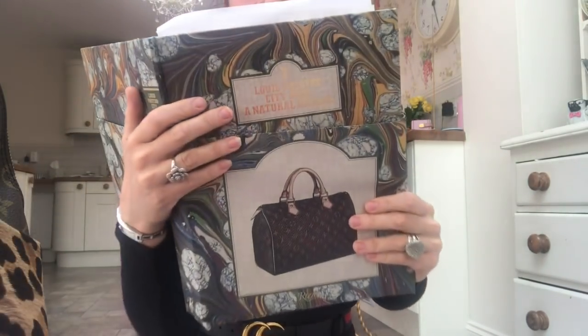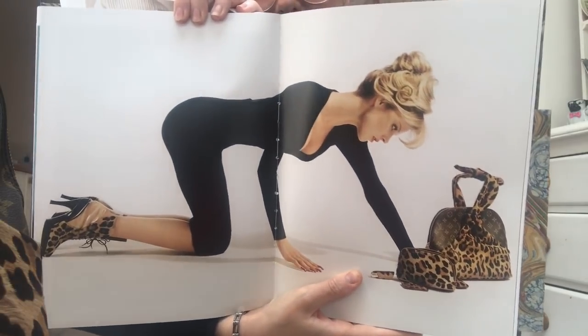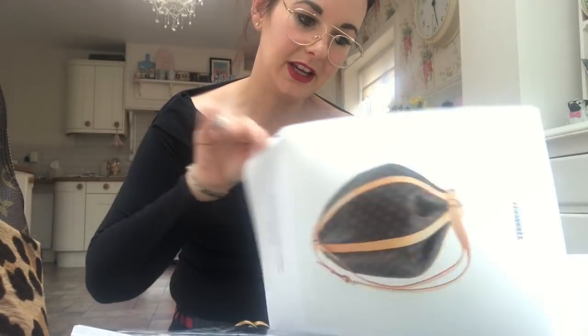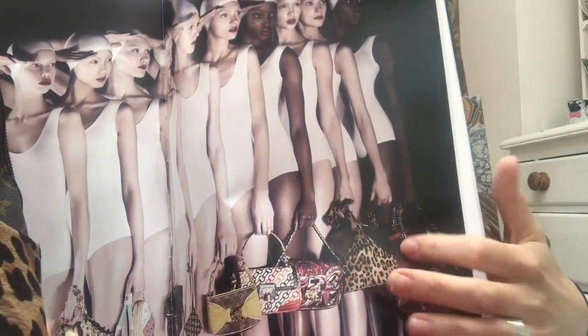I'll get my book and show you — this is my book. It's 'Louis Vuitton City Bags: A Natural History.' If you love Louis Vuitton and you love handbags you so need to own this book, it's like a bible. There she is in the book with the bag, and then it shows it in a smaller section as well — that's when it was on the catwalk. It's absolutely fabulous and it's featured in my favorite book!